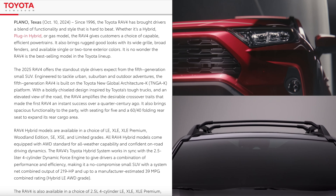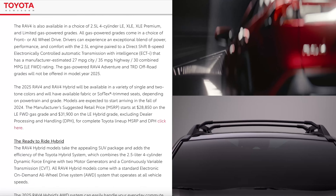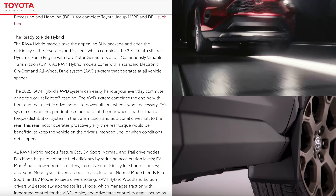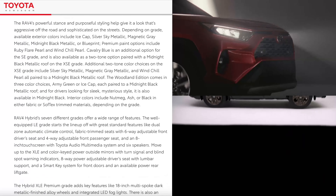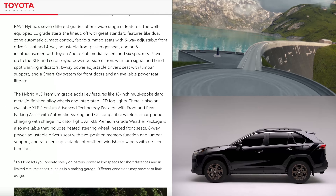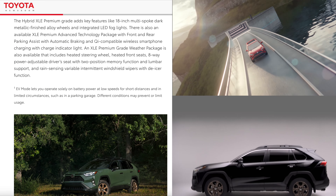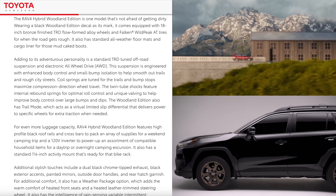The gas models continue to utilize the 2.5-liter 4-cylinder naturally aspirated engine with 203 horsepower and 184 lb-ft of torque, paired with an 8-speed automatic transmission. Front-wheel drive comes standard, but you can add all-wheel drive for an additional $1,400. Fuel economy varies by trim and drivetrain, but on average you should be getting about 27 city and 34 highway.